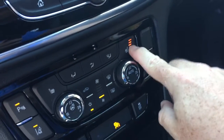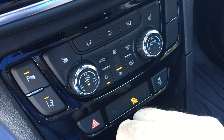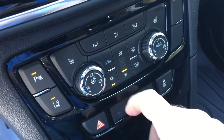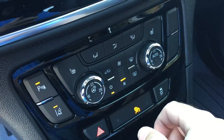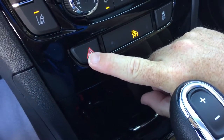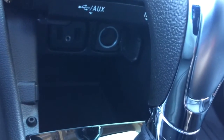Heated seats for both driver and passenger side, and the heated steering wheel icon so you can turn that on and off. AC button, fan speed control, dual zone climate control for heating and air conditioning, and front and rear defrosters. You've also got the hazards there and traction control.